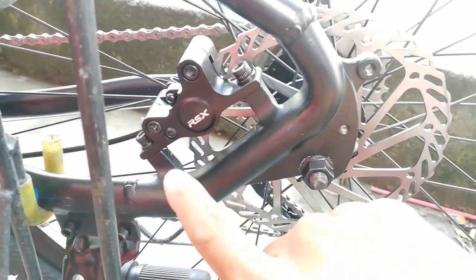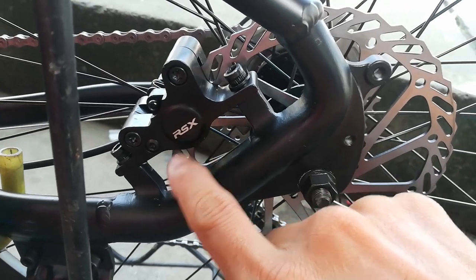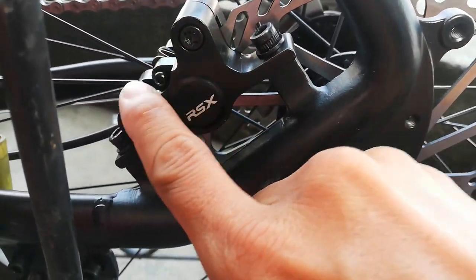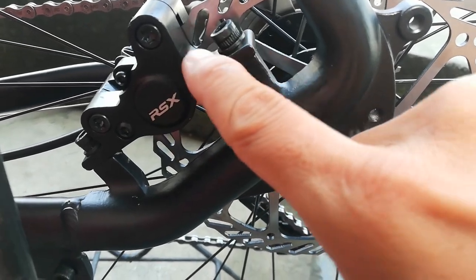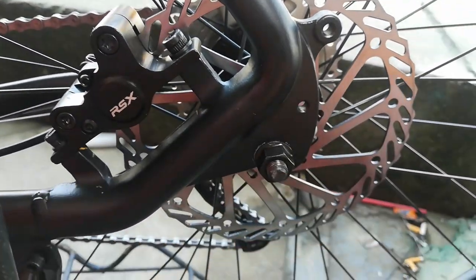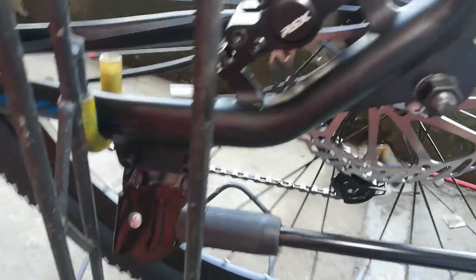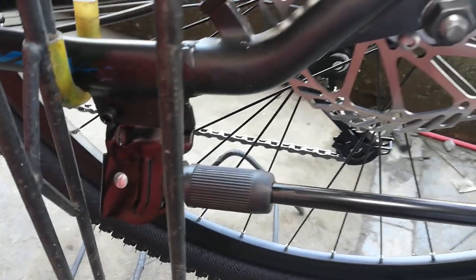Ang ganda ng design ng rotor guys — maraming connector. Yung caliper sa likod, naka post mount na sya, RSX din. Ang shape nya parang lego — meron syang kanto rito. Post mount at 160mm din na rotor. Meron bike stand — ang ganda nito guys.